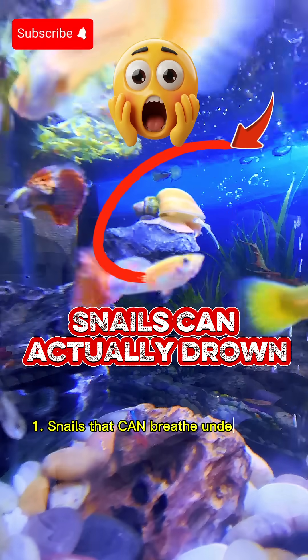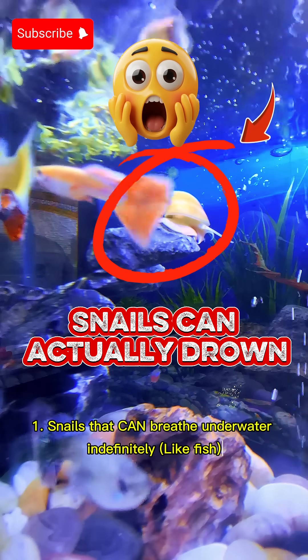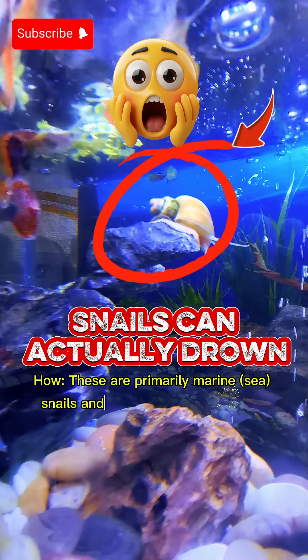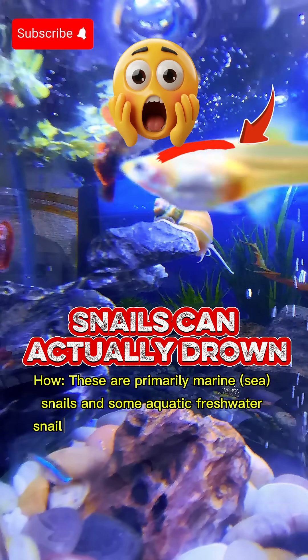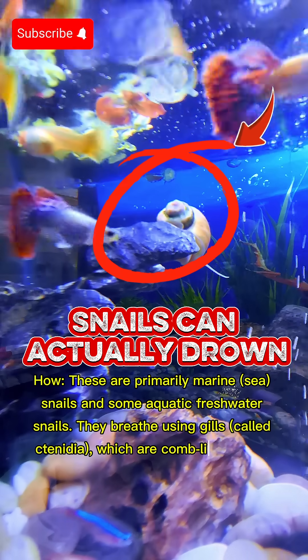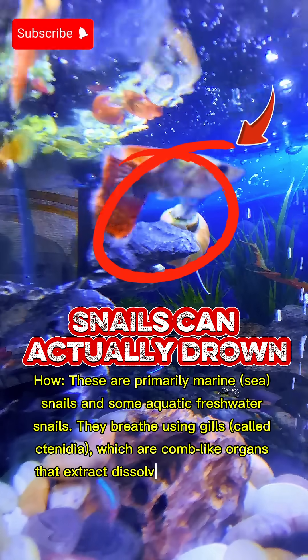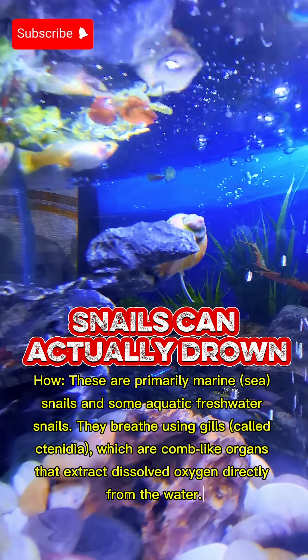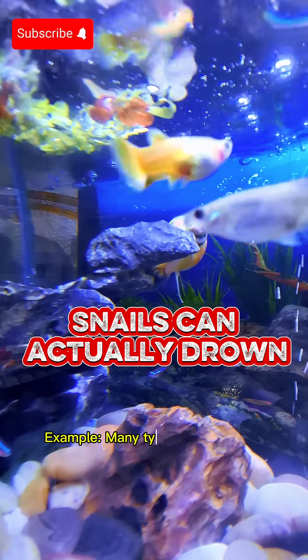One: snails that can breathe underwater indefinitely, like fish. These are primarily marine sea snails and some aquatic freshwater snails. They breathe using gills, called ctenidia, which are comb-like organs that extract dissolved oxygen directly from the water. Example: many types of sea snails.